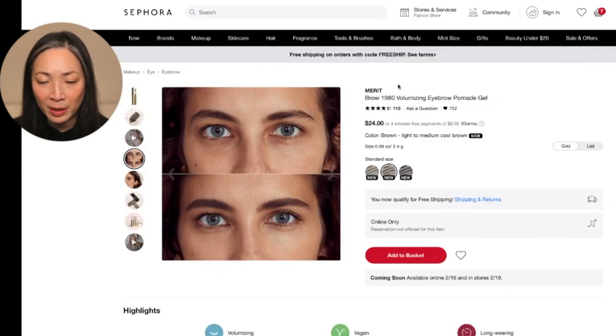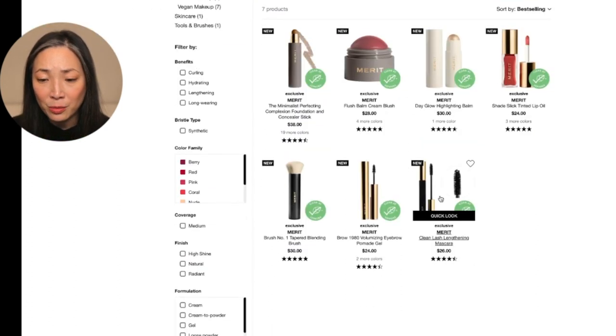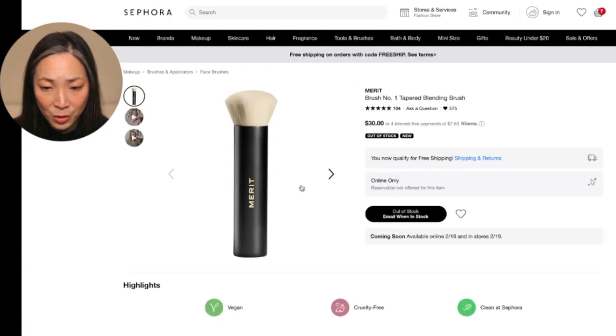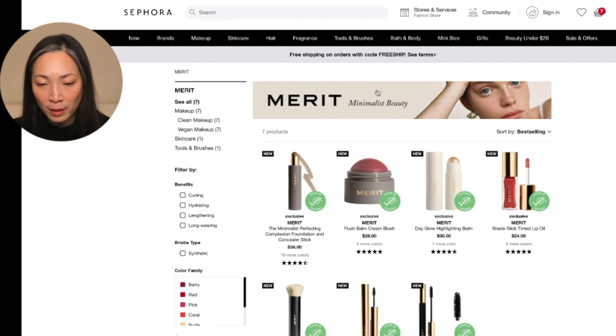Continue shopping. Let's go back to Merit. I do not need another mascara — I have like 20 that are open and it's making me crazy, so I'm just not even going to click there. I'm going to pass on the mascara. The blending brush looks interesting, but it's out of stock. So that is it for Merit. Those were the two brands I wanted to come on and take a look at directly — Tower 28 and Merit.